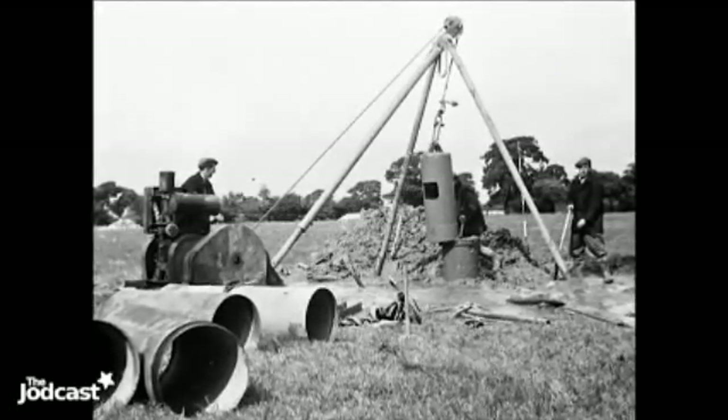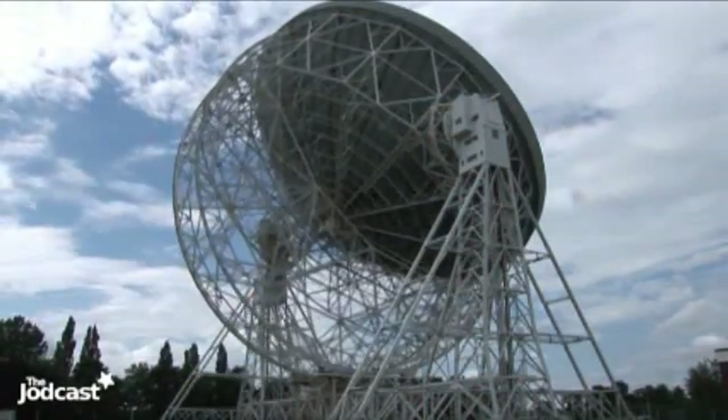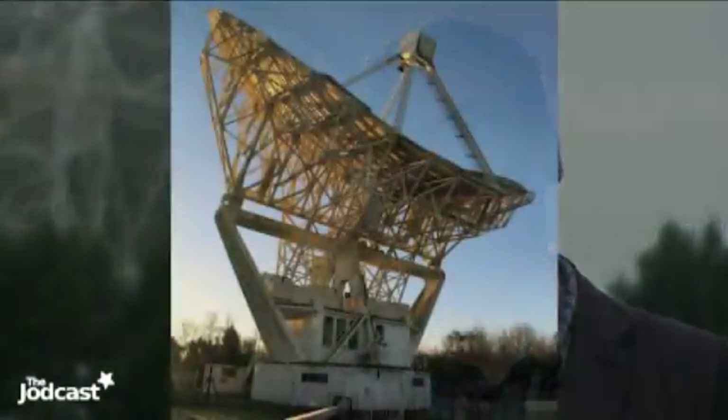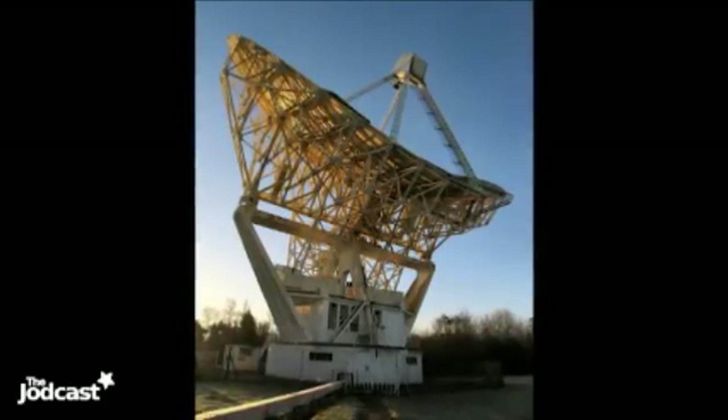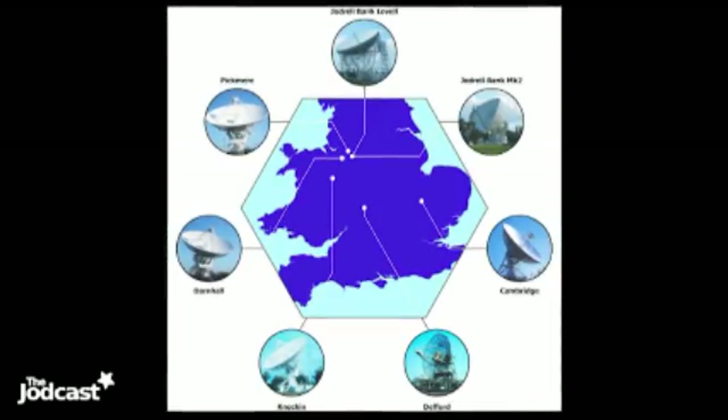Here at Jodrell Bank, observations began in late 1945, making us some of the first pioneers of radio astronomy. There are actually four radio telescopes on site. There's the big Lovell telescope, 76 metres in diameter — when it was built, the world's largest radio telescope, and still the third largest steerable telescope. There's also the Mark II telescope, and together those two work as part of a network called Merlin, combining five remote telescopes with the two large ones here to act as a giant telescope spanning the whole width of the UK.